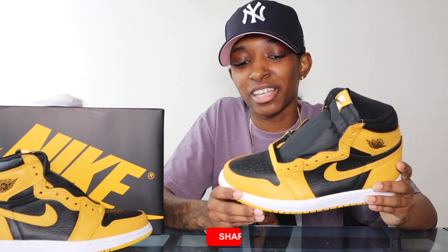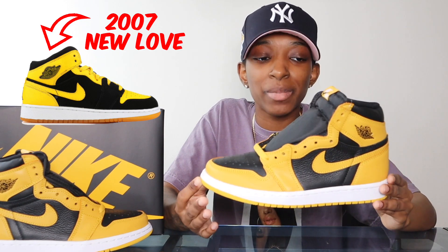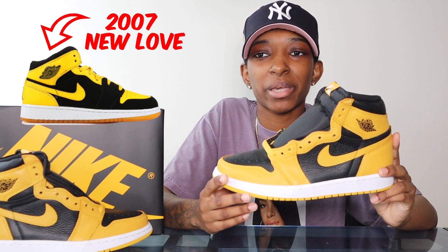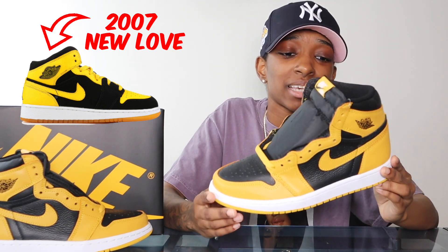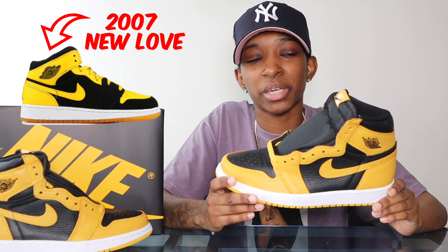There are definitely some contenders for Jordan 1 of the year. I think this one makes a great staple shoe — black and yellow can really go with anything. Check out my outfit video if you haven't already. As for whether it replaces my New Loves — maybe, because the New Love is a mid and this is a high, and I do prefer highs. My New Loves are also old — probably from around 2006 or 2007 — and they have heel drag on them.